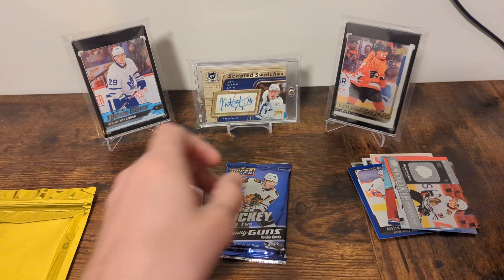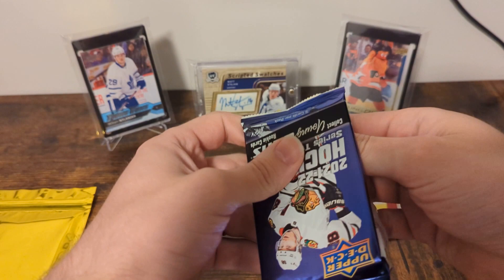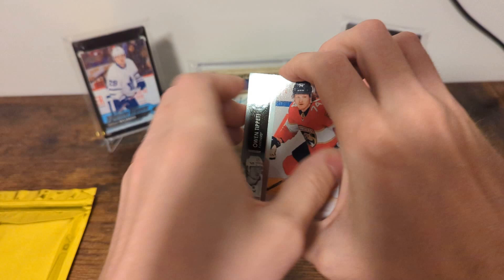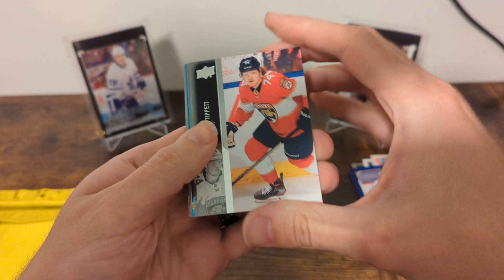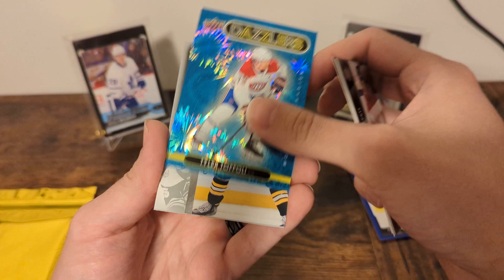We'll go Series 2. Finally pulled the Raymond — still looking for Seidel. Pulled a second Raymond out of a retail box I didn't open on camera. Looks like we've got ourselves a Dazzlers — and that's just a Mirage. Tibbet, Byram, Labushkin, and a Toffoli Blue Dazzlers. Also Carlo, Checklist, Mont, and Dumba.